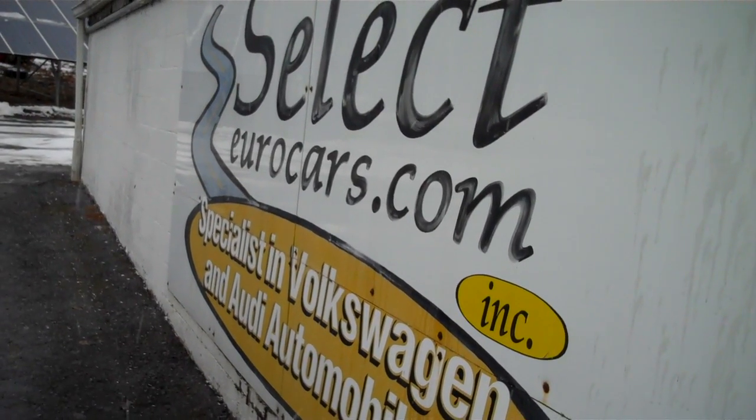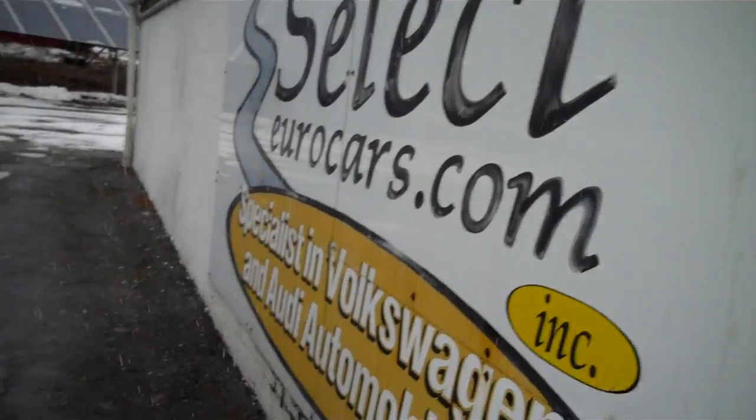We're always looking for great values for our customers, and the Prius of course has been top consumer rated.